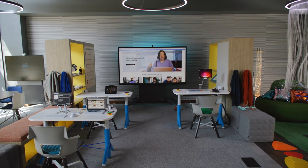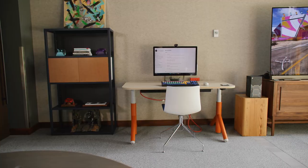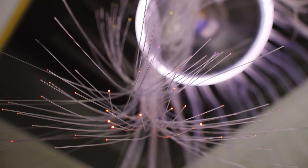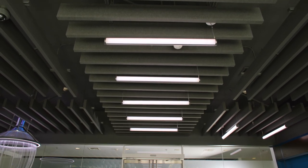The Inclusive Tech Lab represents Microsoft's commitment to inclusive design. We realized we had to be very intentional with the environment because a lot of people are incredibly sensitive to their surroundings. The textures, the colors, the way it feels, the flooring, the acoustics were all designed with this in mind.